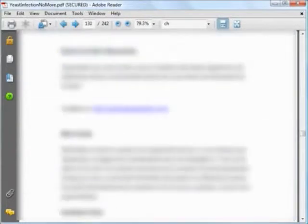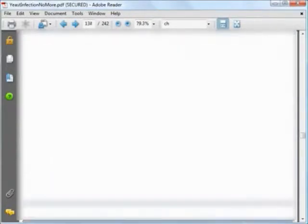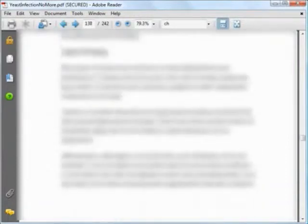The other steps include cleansing your system, killing the candida, and putting good bacteria back in your body. However, to keep the video short, I'll not be showing them to you.